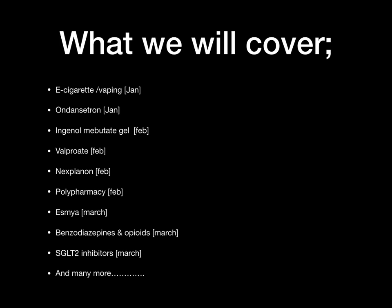We're going to look at things like e-cigarettes, vaping, Ondansetron, Ingenol Mebutate Gel, Valproate, Nexplanon, polypharmacy, Esmya, benzodiazepines and opioids, and a lot more medications.